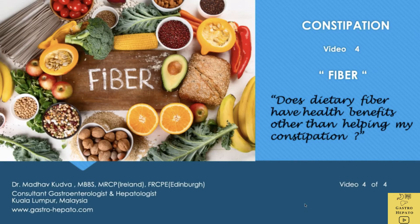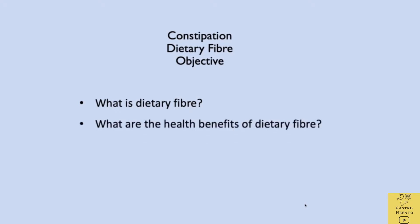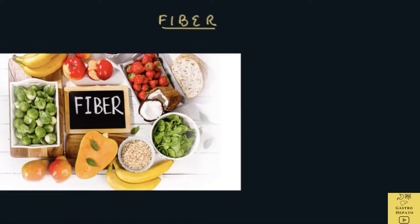This is the last video on constipation and we will discuss fiber. What is fiber and how does it benefit us? Fiber are complex carbohydrates and are part of plant-based products which cannot be digested. They are unlike simple sugars like glucose which can be absorbed by the body. Fiber cannot be absorbed and is passed out in the stools. Fiber has tremendous benefits to our health.